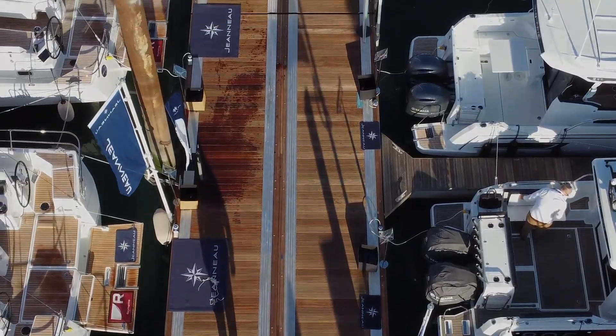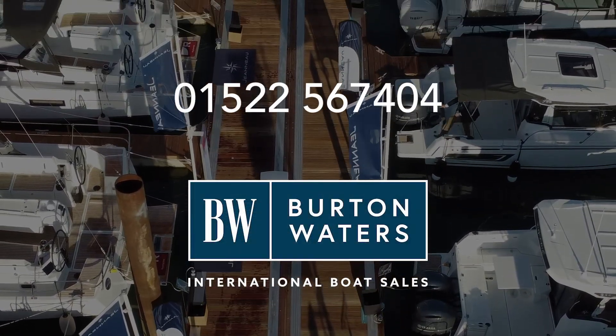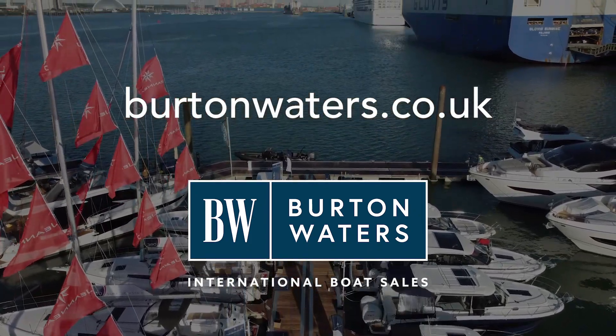If you're at the Southampton Boat Show this year, please do come and check out the Jeanneau stand — there's lots to see. For more information, give us a call on 01522 567404 or visit our website at burtonwaters.co.uk.